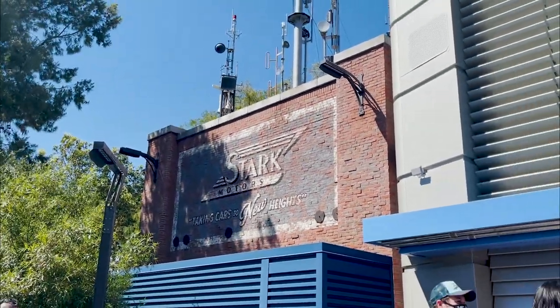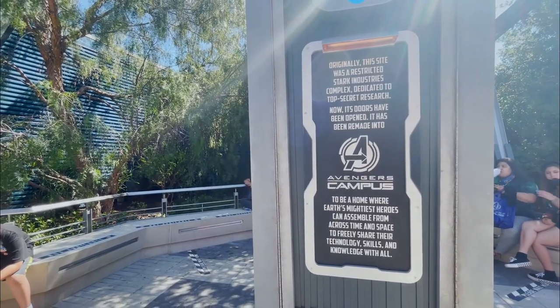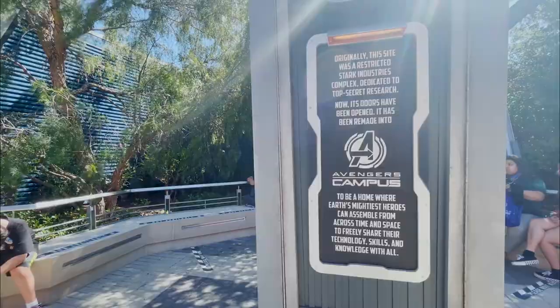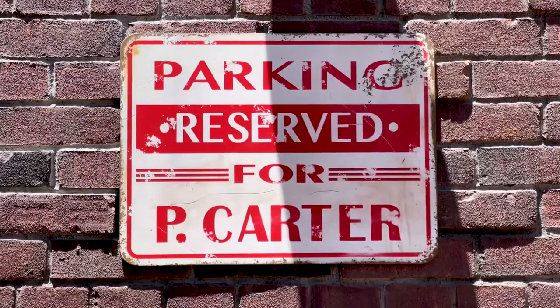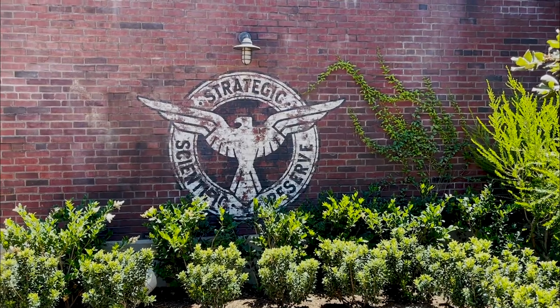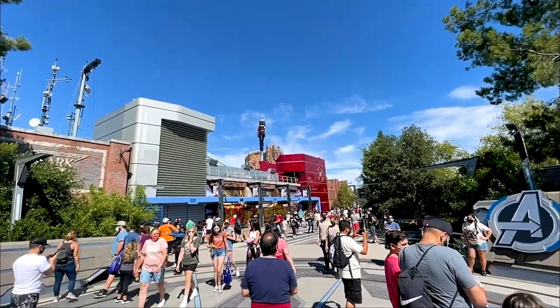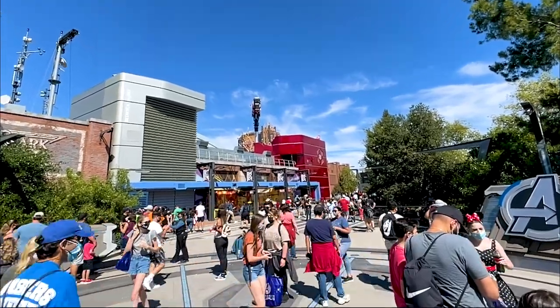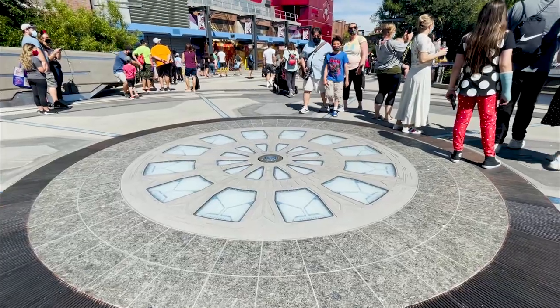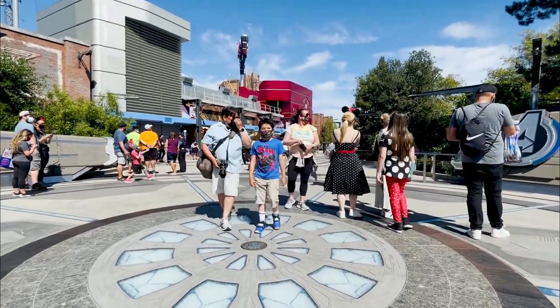There are some fun Easter eggs around the campus. The campus was originally a Stark Industries complex for top-secret research, so you'll see old signs left over from the old campus. When you first walk into campus by the Avengers sign, you'll cross over the arc reactor that powers the campus — it's just like the one in Tony Stark's chest, but it's much larger.